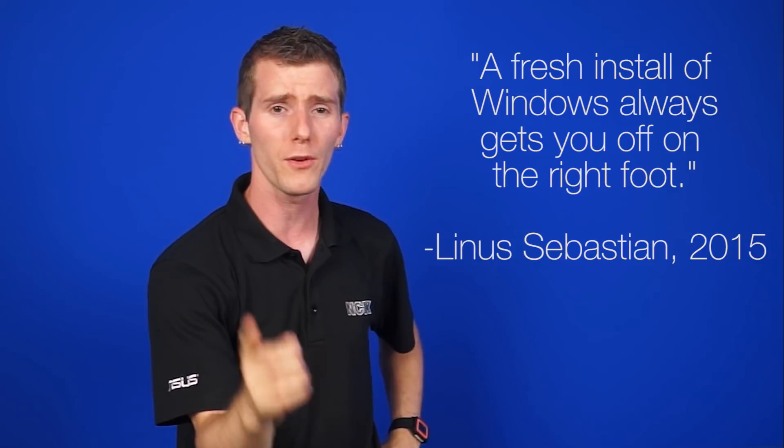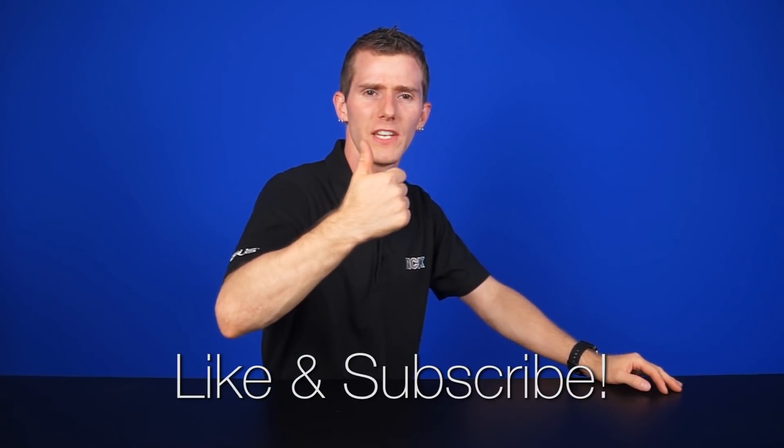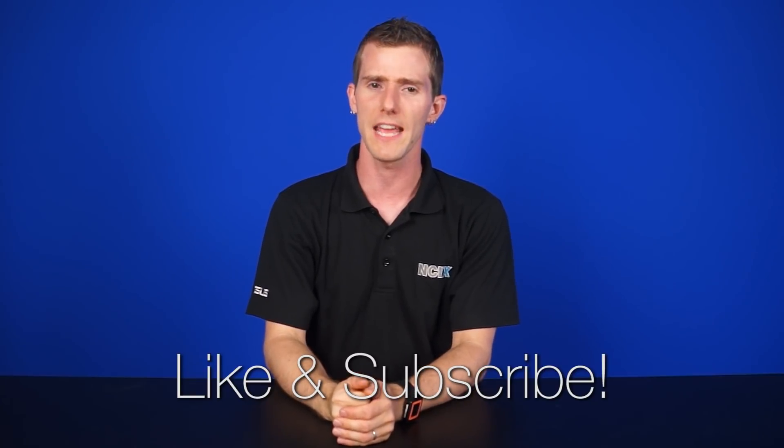So there you go, guys — that's a couple of quick things that you can do to give your PC a refresher. It won't have the same effect as actually buying new components and doing a fresh install of Windows, which is definitely tip number three. A fresh install of Windows always gets you off on the right foot. But those are definitely useful ways to squeeze a little bit more life out of your PC and the Windows install that you have now, before it gives up the ghost for good. Thanks for watching — like or dislike the video, whatever toots your horn, and don't forget to subscribe for more videos like this from NCIX.